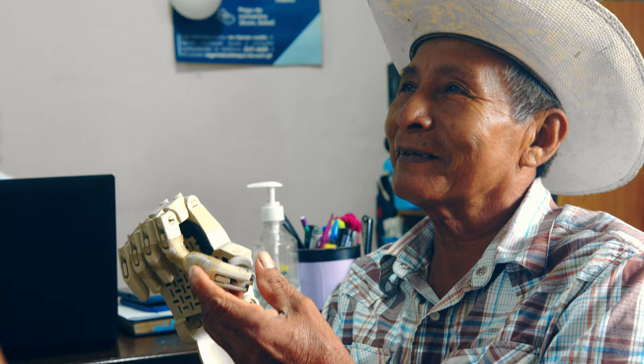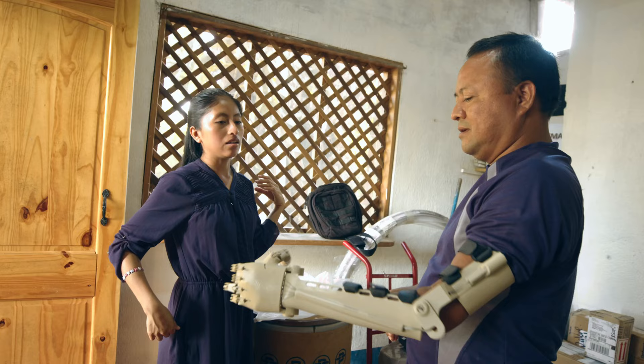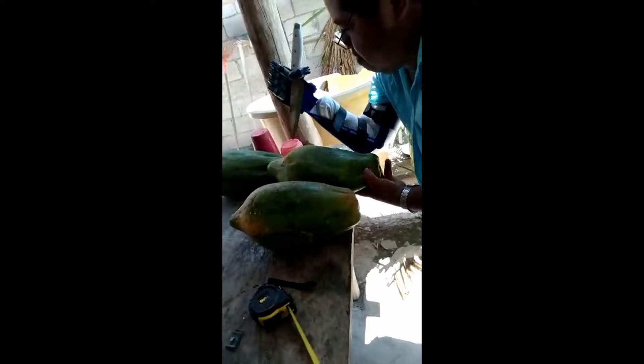During our time with Eric and his team, we met many of the people he had helped. Each person had their own unique stories and ideas of how they would use their prosthetic arms.